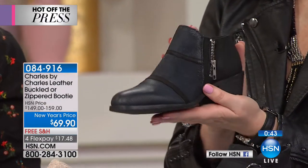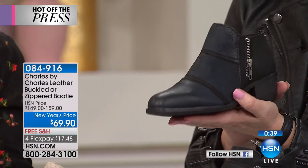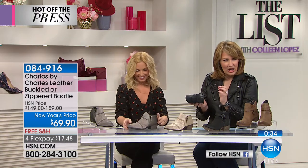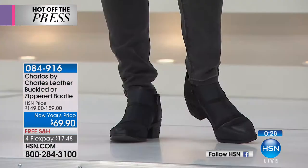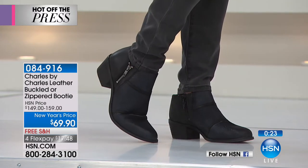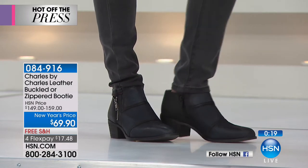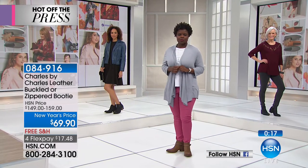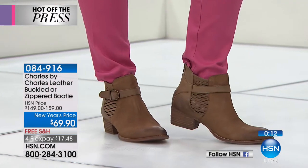This is something a 20-something would love, and even our caller earlier who's 90 and heading to Italy would probably love it too. It's the heel — a nice heel height, not too high. So you guys decide which color. They're telling me the buckle choice is going to be the first to sell out. We have both colors — black and cognac — but very limited now on the buckle. It's one of the lowest prices we've ever seen for a Charles David boot.